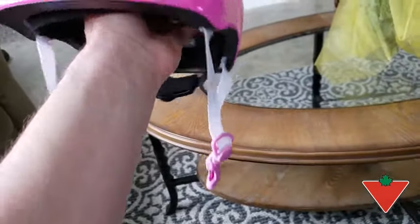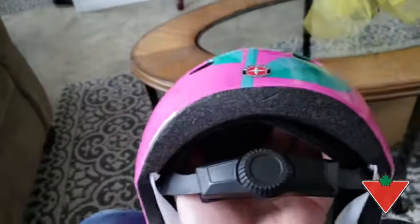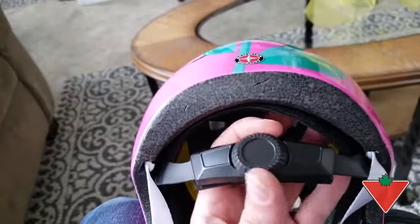These straps are very easily adjustable, and my favorite feature is this adjustability knob on the back. Simply turn it to get a perfect fit on your child's head.